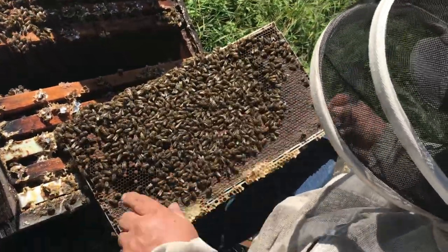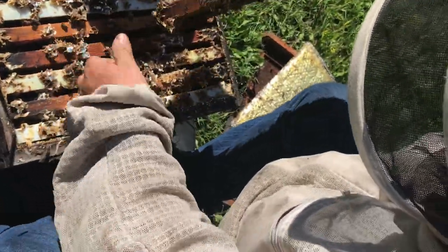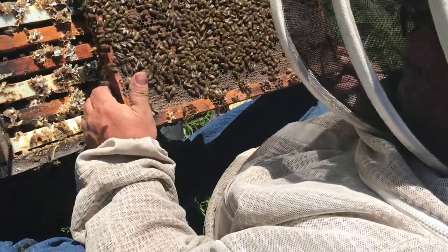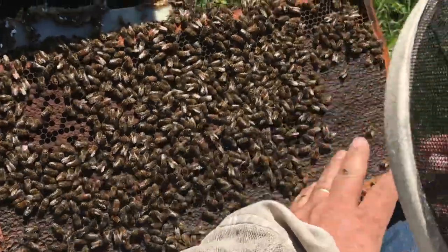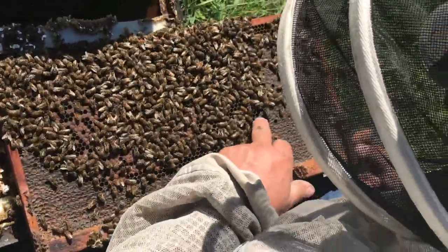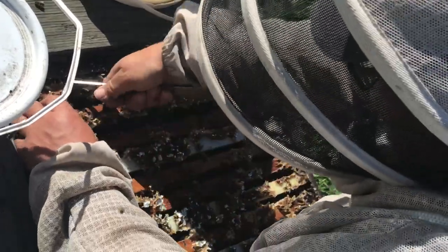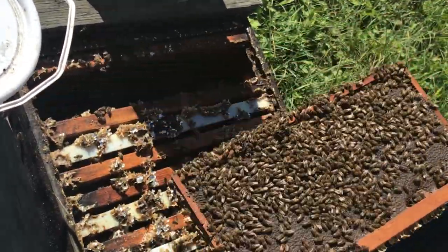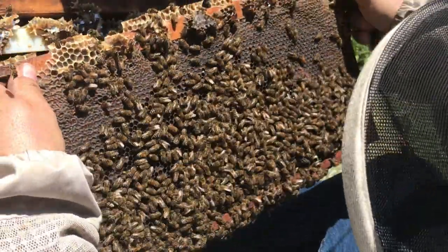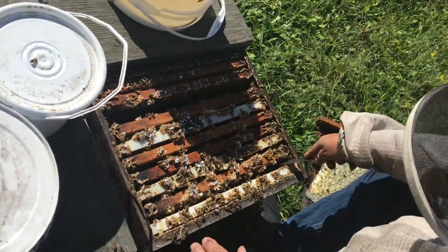This hive actually has more brood, although it's just spread out over fewer frames. You see capped honey right up against the mature brood, and any cell that isn't already filled, they're going to fill with honey. A couple bigger frames of brood but not much on the rest — so this hive is also definitely into the winter-feeding stage.